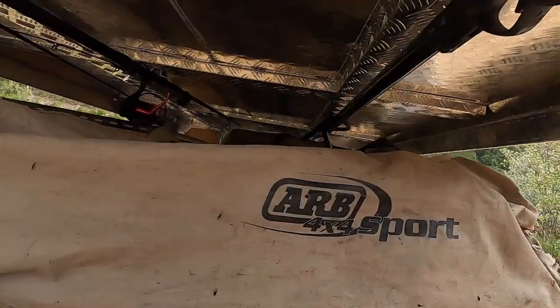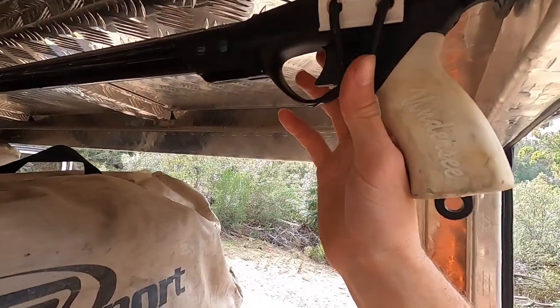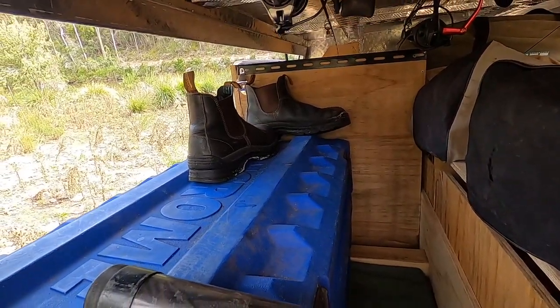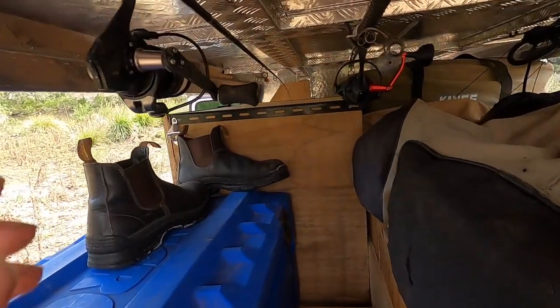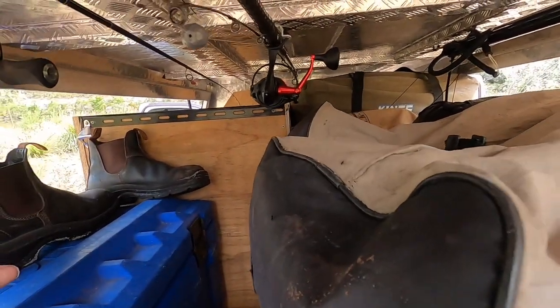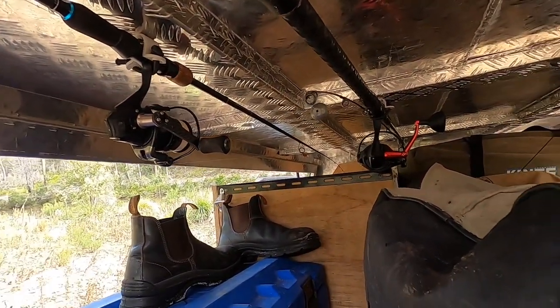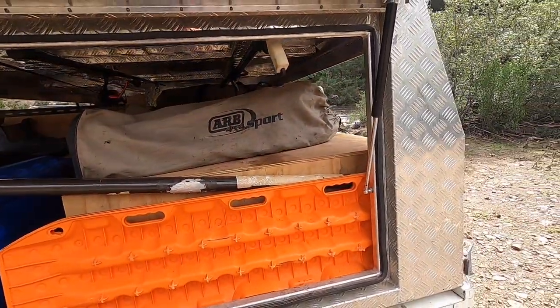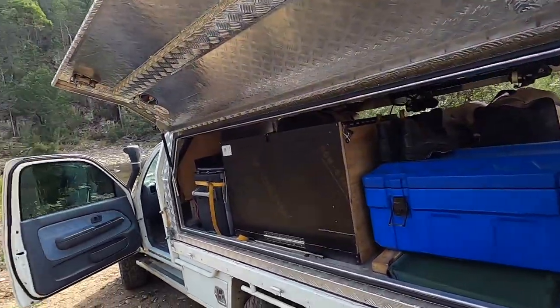Up top, we've got my spear gun on this side — just rigged it up with some bungee and PVC fittings basically. Beach rod, light rod and fly fishing gear. They're all just basically attached on the framing of the canopy so that it doesn't leak — I haven't put any holes in the actual outer shell of the canopy. Keep my maxies in here at the back. This is the hub — this is where the magic happens.